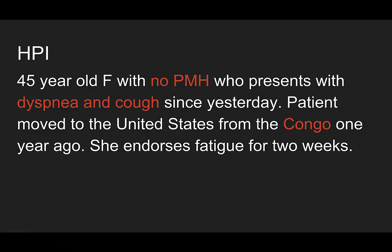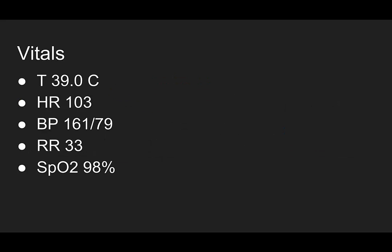A 45-year-old female with no past medical history presents with dyspnea and cough since yesterday. She moved to the United States from the Congo one year ago, and she also endorses fatigue for about two weeks. Her vitals: temperature 39.0, heart rate 103, blood pressure 161 over 79, respiratory rate 33, satting 98% on room air.